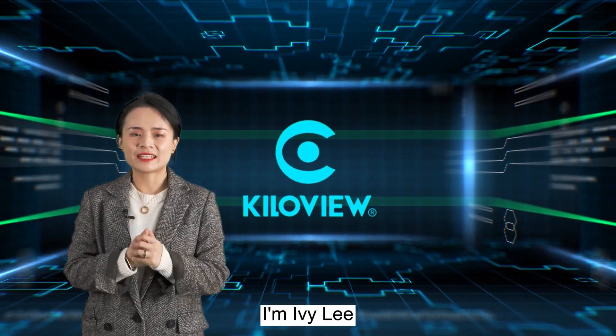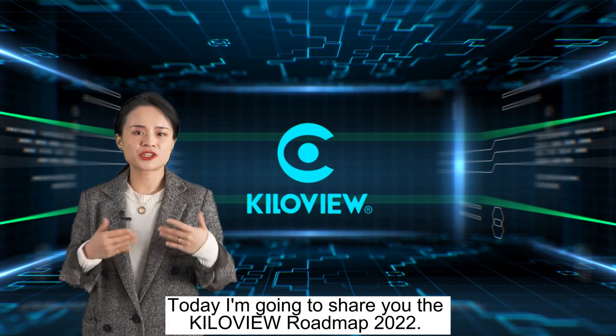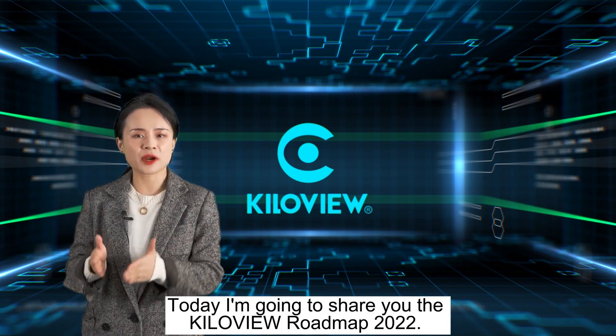Hi there, I'm Ivy Lee. I'm the Marketing Director from KiloVue.